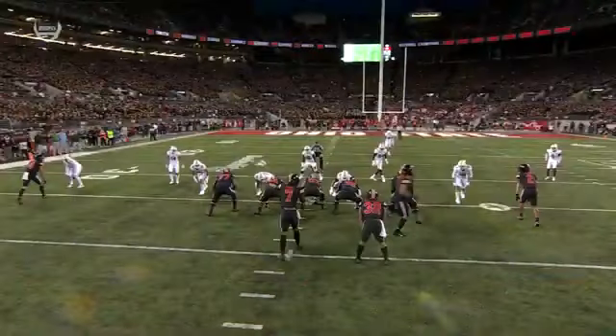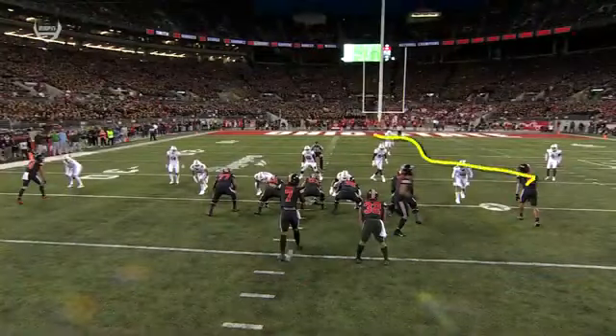All thrown behind the linebackers and in front of the safeties. He gets pressure — look at the linebackers. They're looking for crossers, they're not thinking about the vertical shots downfield in the seams. Second time now that Stroud's been able to hit that. The pylon cam shows you that Abuka is definitely pulled out.